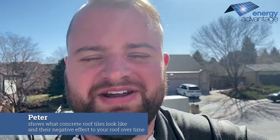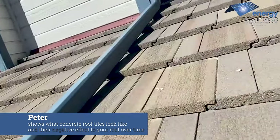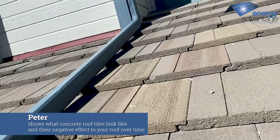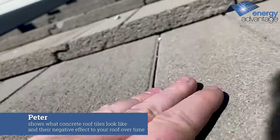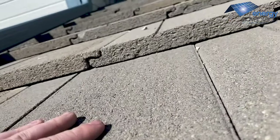Hey all, Peter here with Energy Advantage. Today I'm going to show you what concrete tiles look like up on a roof up close and personal. As you can see, they overlap like this to create a shingle-like appearance on the roof with a bit more definition.